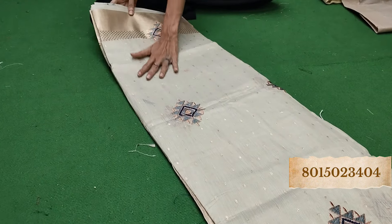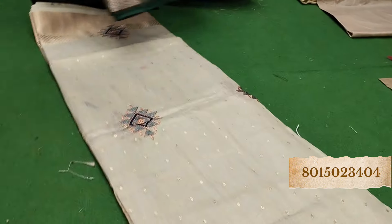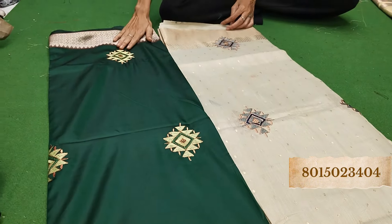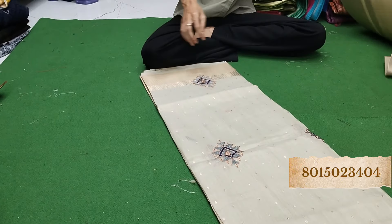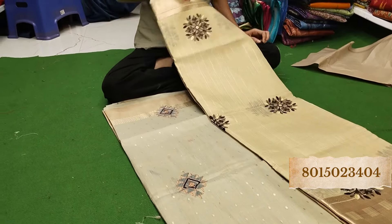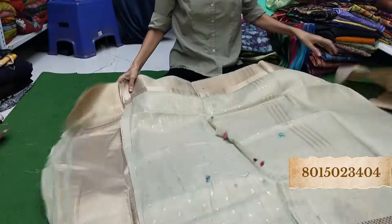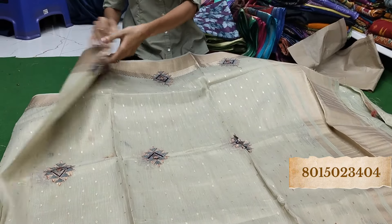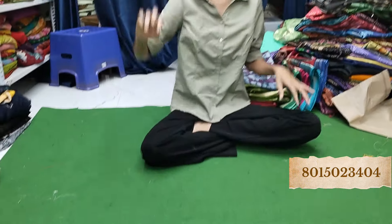Beautiful. Amazing color — darker shade. We have already seen this piece. Whatever looks good, take a screenshot. We will show you the last one. This is the blouse piece, and this is the pallu — amazing contrast. Color for embroidery, very beautiful. Thank you so much for watching our videos. If you are new to this channel, please subscribe and click the bell icon.